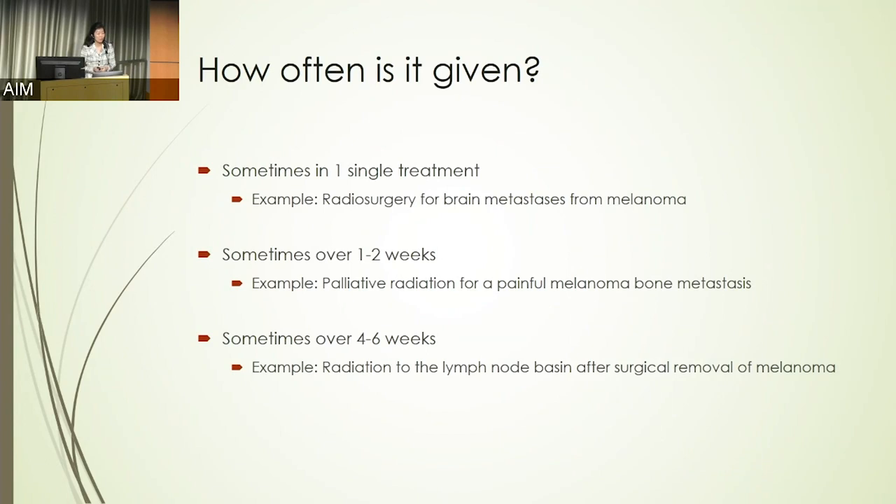Sometimes it's given over one or two weeks for patients who have pain — for example if melanoma has spread to their bones and they need pain relief. Most commonly, it's much more protracted: over four, six, or sometimes eight weeks, delivering little deposits of radiation every single day to get rid of cancer in a particular organ. This can be used, for example, when patients have a melanoma that spread to a lymph node basin, it's surgically removed, but they're at high risk of the cancer returning — they undergo radiation to help sterilize that area and reduce that risk.